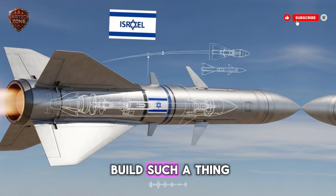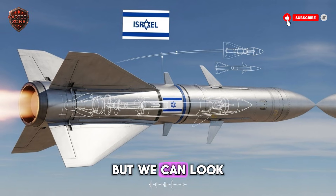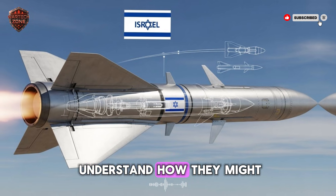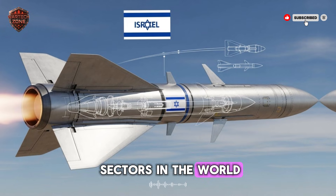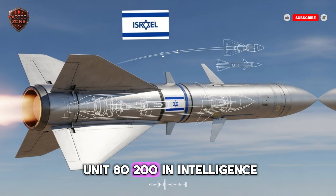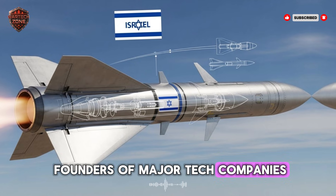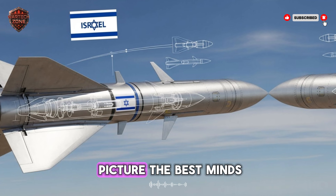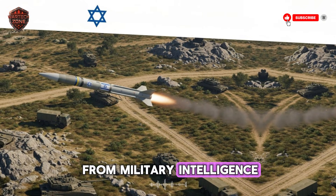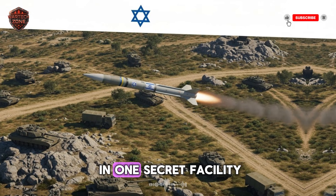Now, how do you build such a thing? The project is wrapped in extreme secrecy, but we can look at Israel's history to understand how they might do it. Israel has one of the most innovative tech sectors in the world. Military units like Unit 8200 are legendary for producing founders of major tech companies. This missile is a team effort — picture the best minds from military intelligence, cybersecurity, satellite companies, and AI startups all working together in one secret facility.